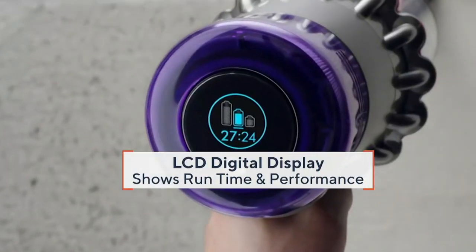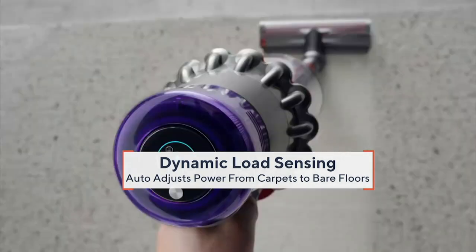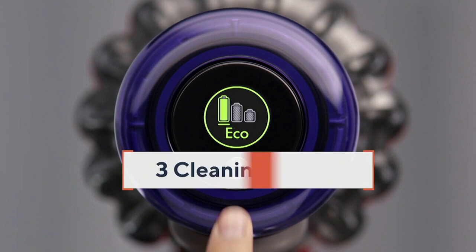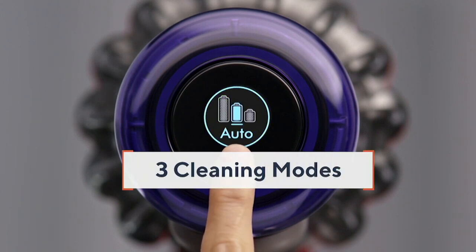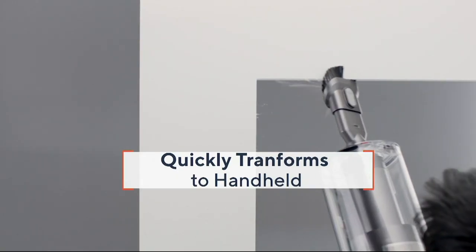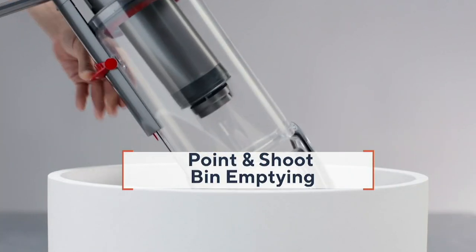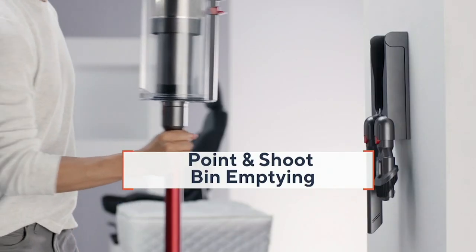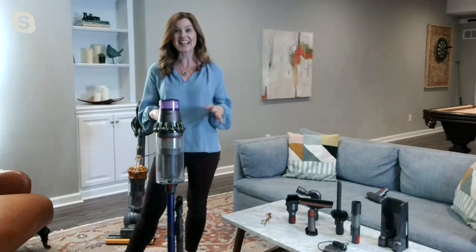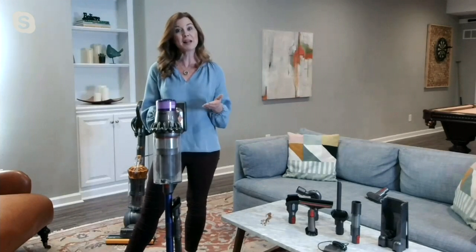This also has an LCD display on the back so you always know where you stand. You're getting up to 60 minutes of run time, so whole home cleaning. And this has what's called Dynamic Load Sensing, which means it can sense the surface that it's cleaning — whether it's a hard floor or carpet — and automatically adjust the motor speed. You can also convert this into a handheld, so it's not just for floor cleaning; you're going to be able to clean floor to ceiling. We have a point-and-shoot bin emptying, so no bags to buy. When you're done you can charge it right on the wall mount that we give you or just plug it in.